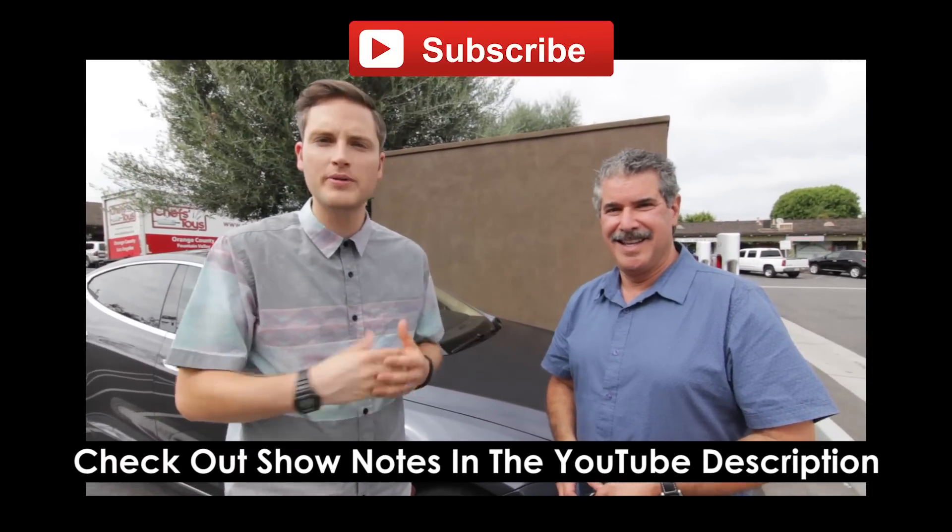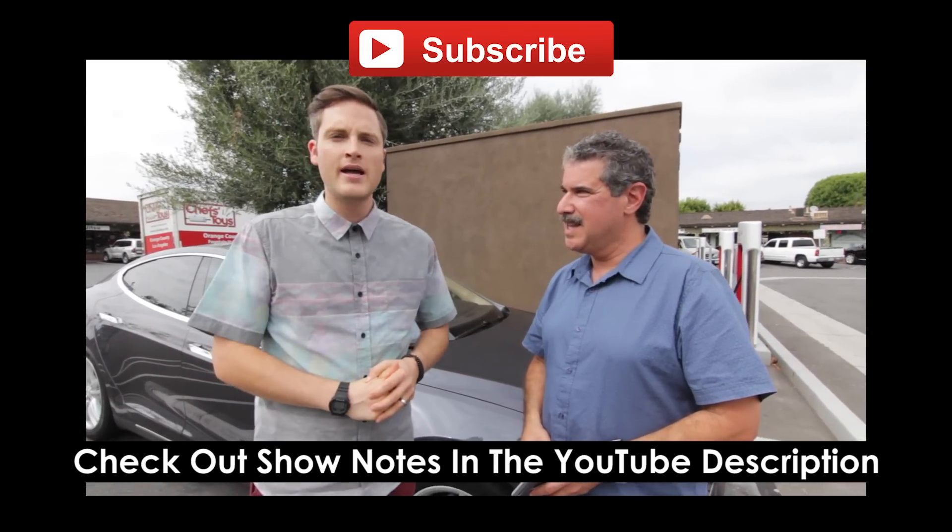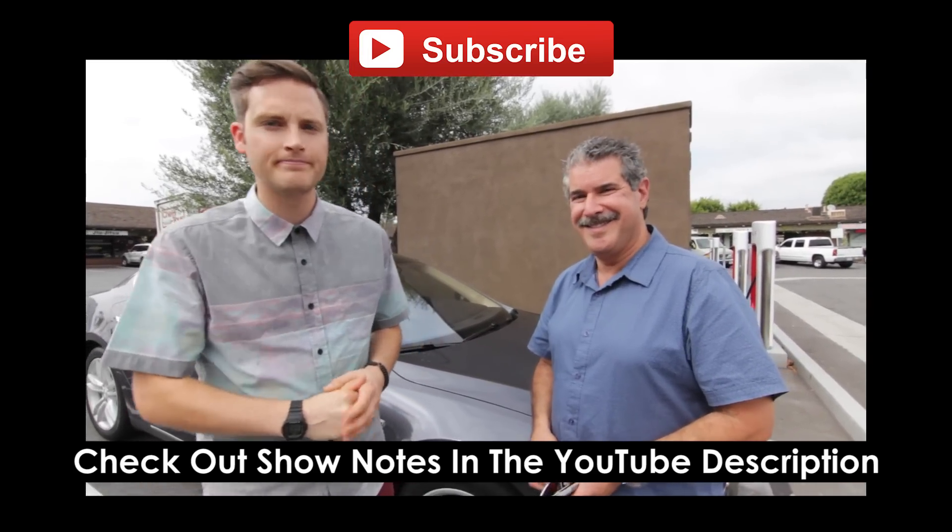Hey, thanks for checking out this video. Subscribe on YouTube and let us know what you think — if you've tried it out or if you have any questions, in the comments below. Keep crushing it, we'll talk soon. Later.